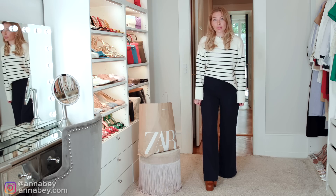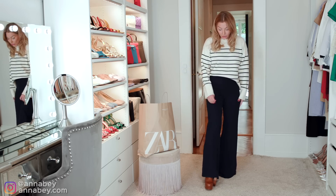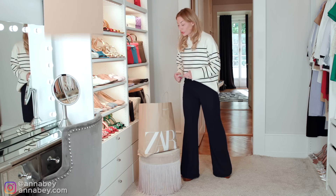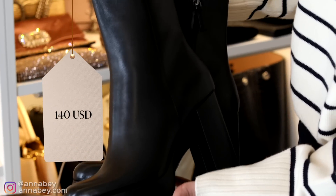Here I'm wearing a pair of Palazzo trousers from Avelle, and I'm also wearing what I call leg extenders. That brings me to the next item — a pair of leg extenders priced at around $140 US dollars, and they look like this.